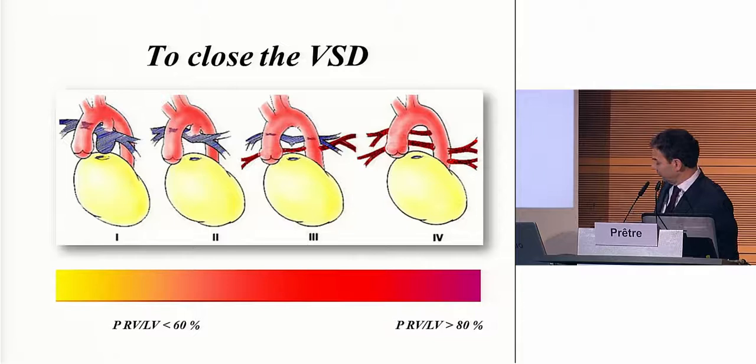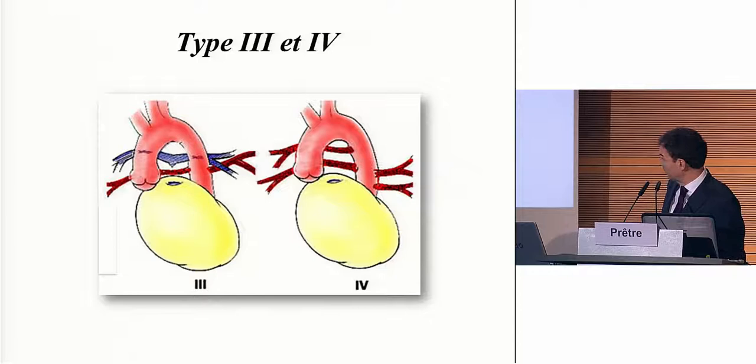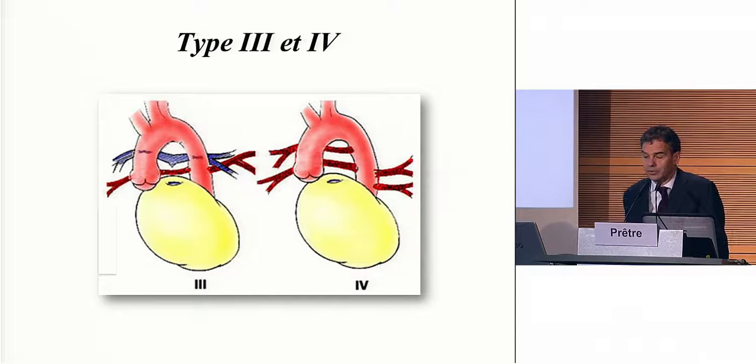This is the kind of patients we're talking about. Stage one and stage two are regular Fallot — not a challenge at all. You can do it the regular way, put a BT shunt in the neonatal period if you want and correct after a few months. Here, usually, you have right ventricle to left ventricular pressure under 60%, and those patients are doing fine. I would like to concentrate on type 3 — very diminutive pulmonary arteries — or type 4, when there are no pulmonary arteries within the pericardium. Those are the very difficult cases.